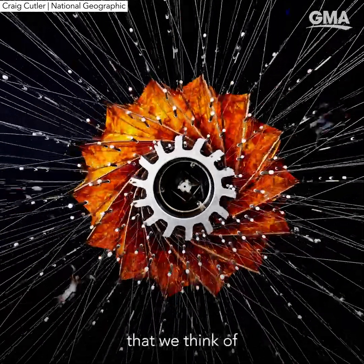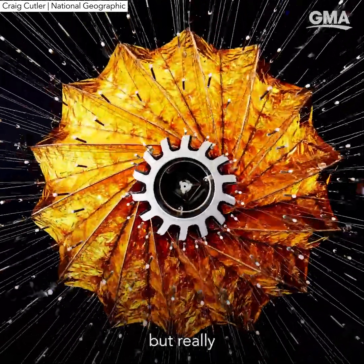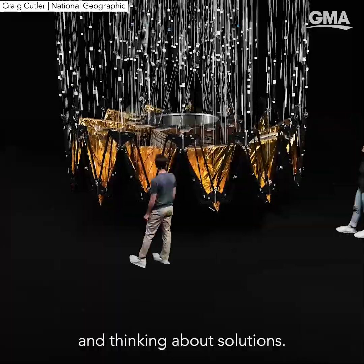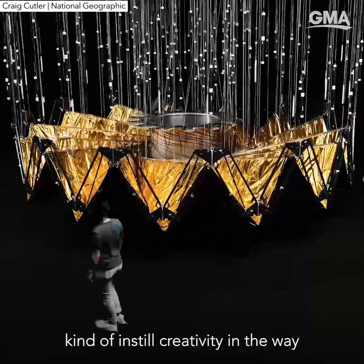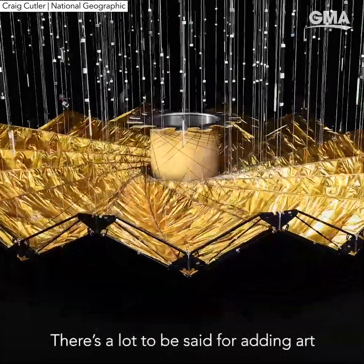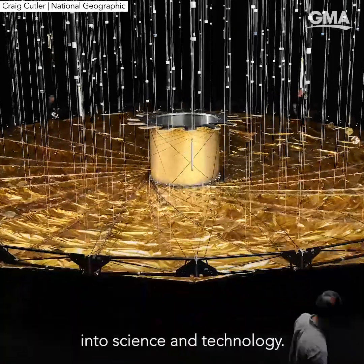There's a rigidity that we think of when we think of science, but really there's a huge amount of creativity when designing these projects and thinking about solutions. Origami helps instill creativity in the way researchers are thinking about what they're doing. There's a lot to be said for adding art into science and technology.